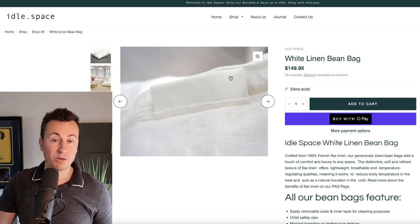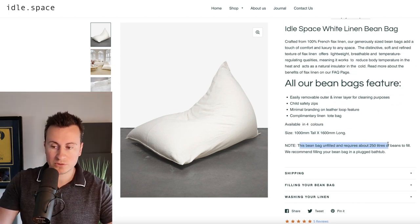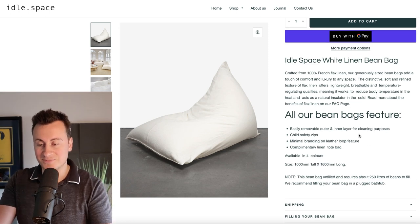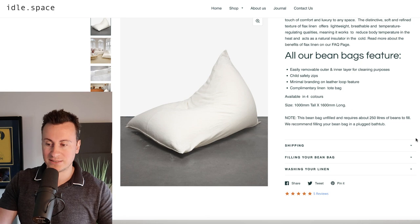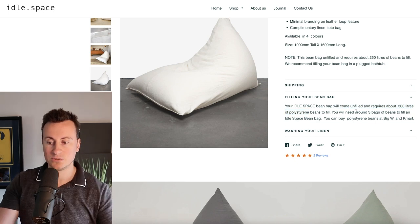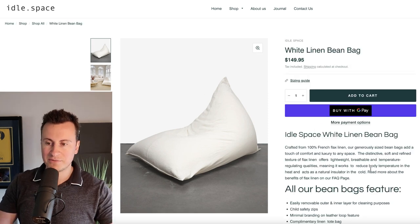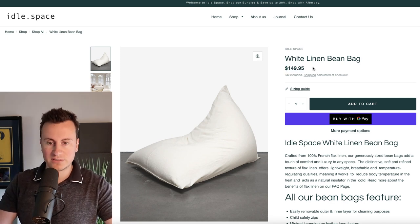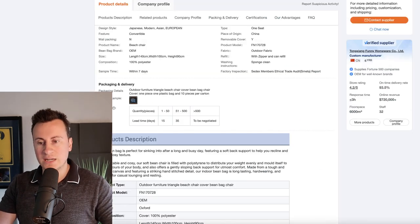An interesting thing about this product is that the beanbag comes unfilled and requires about 300 liters of beans to fill. So essentially they're just sending a large outer skin — the customer has to further purchase beans to fill it. This is likely a key reason why they're so profitable — they're essentially selling just the outer layer for $150.